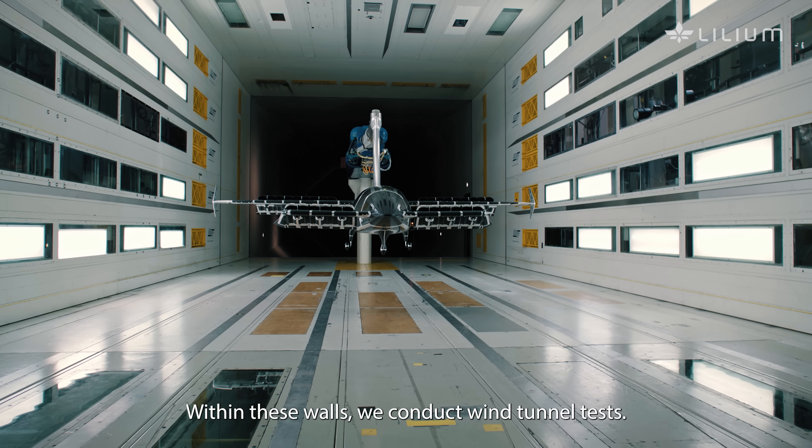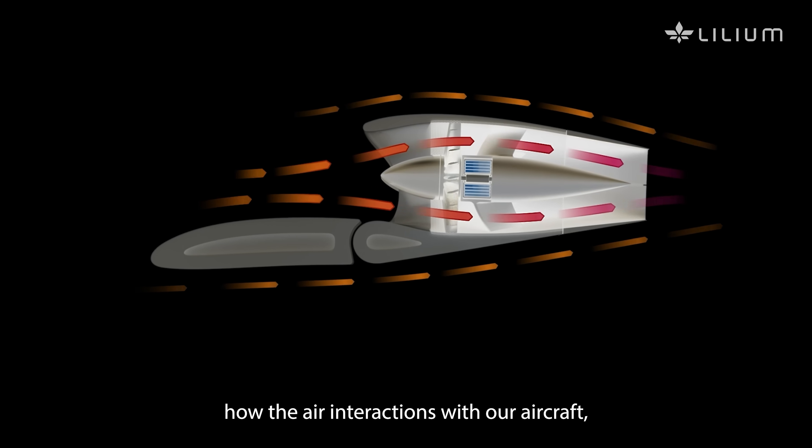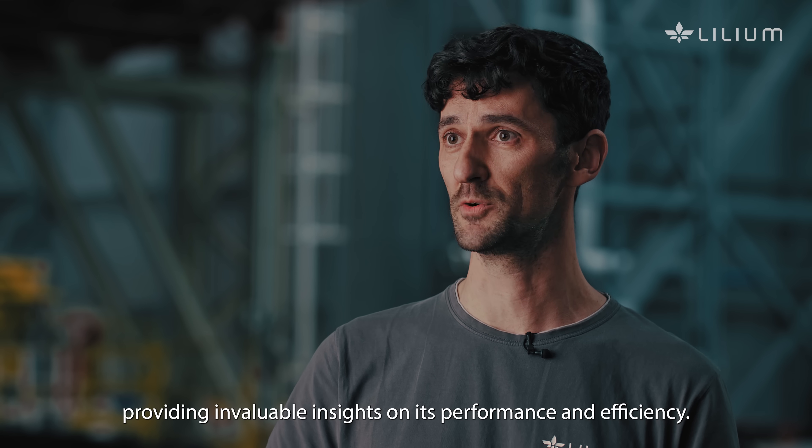Within these walls, we conduct wind tunnel tests. It's here that we meticulously examine how they are interacting with our aircraft, providing invaluable insight on its performance and efficiency.